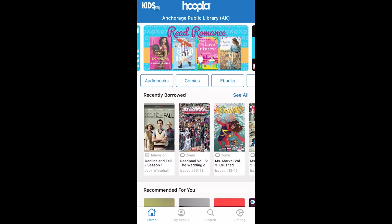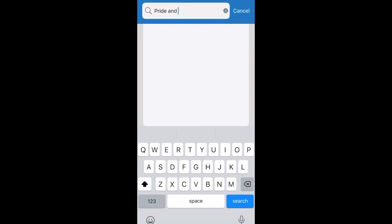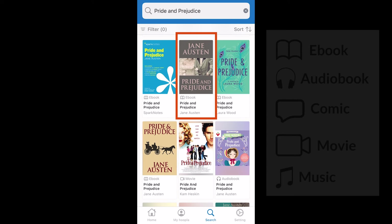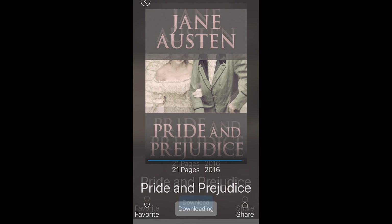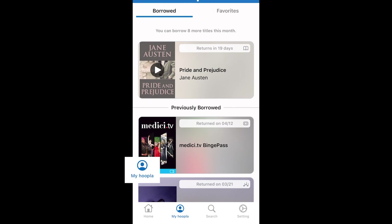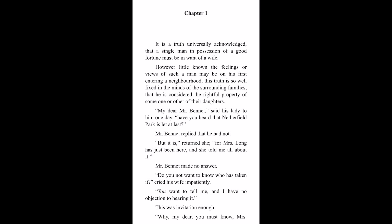If you have a specific title you're searching for, tap the search icon and a search bar will appear at the top of your screen where you can type in titles, authors, or subjects. Depending on what you searched, you may get results in more than one format. When you find something you want to borrow, tap on it, then tap the Borrow button. Downloading to your device may start automatically, but if it doesn't, tap Download to your device to access your title offline. Now when you go to My Hoopla, you can see your borrowed title and pick up where you left off reading, watching, or listening.